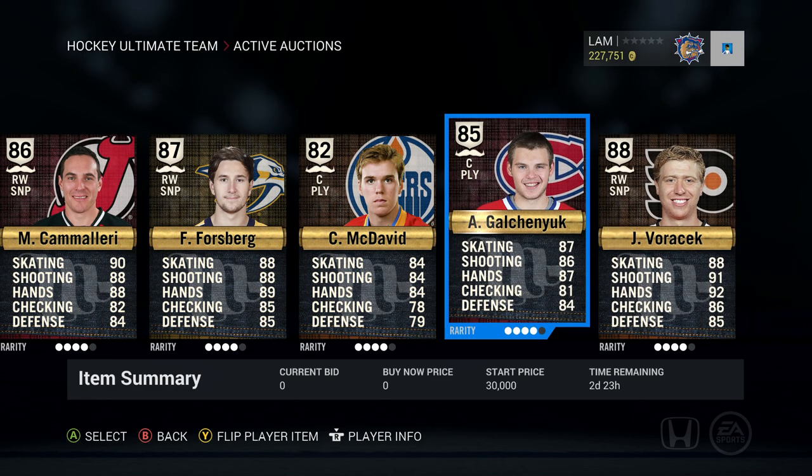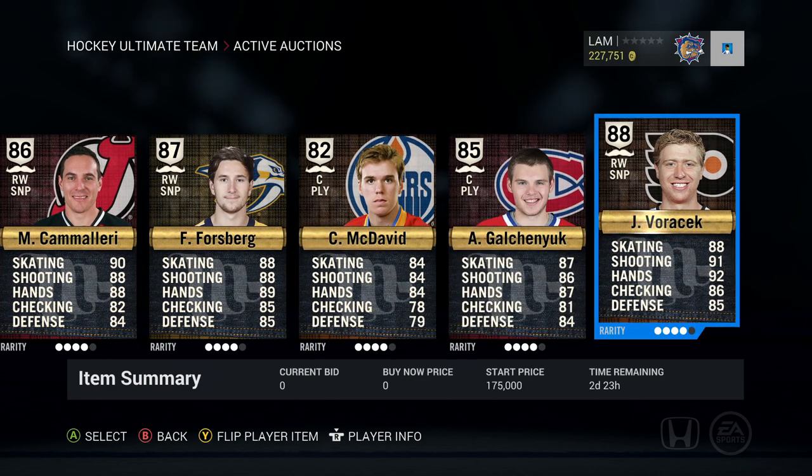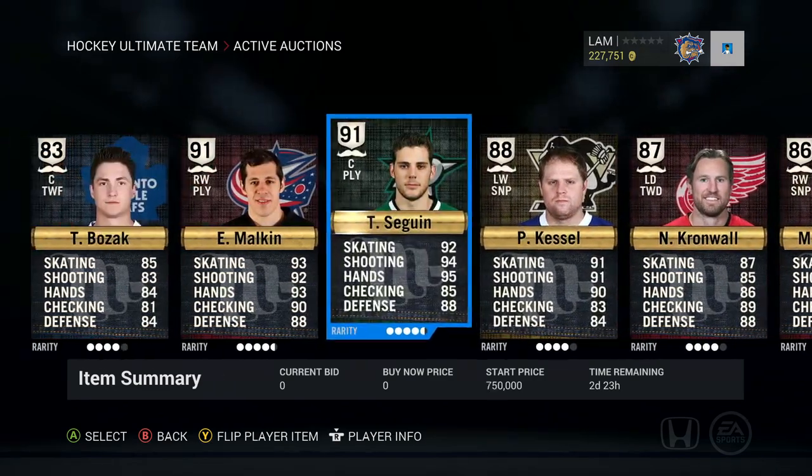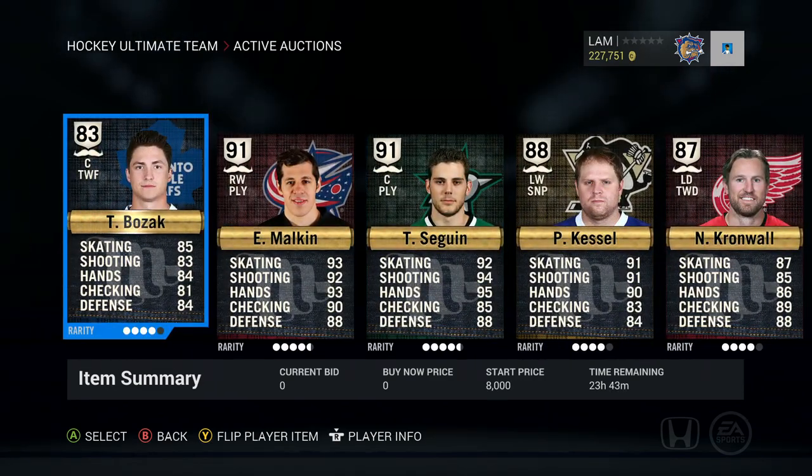Last but not least, we've also got Galchenyuk and Voracek. Galchenyuk is up for a 30,000 start price — I pulled him a couple weeks ago so I decided to throw him up. Voracek is an 88 overall right-wing sniper with 91 shot and 92 hands, so he's a pretty sick card. If you're interested in any of these players, make sure to send a trade offer on the Xbox One market — I'll make a trade results video Monday at 7 p.m. Eastern Standard Time.